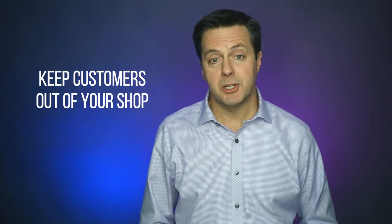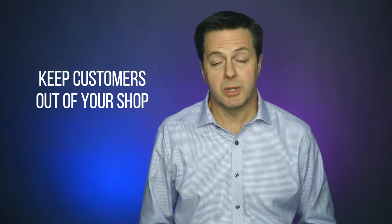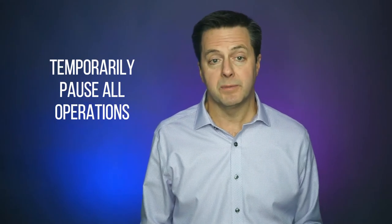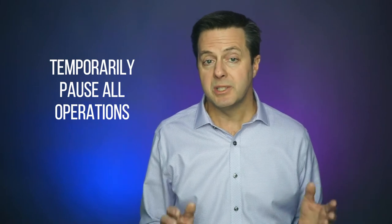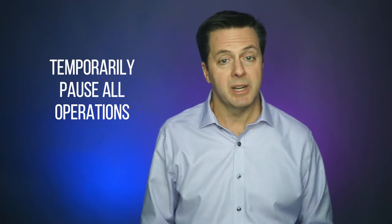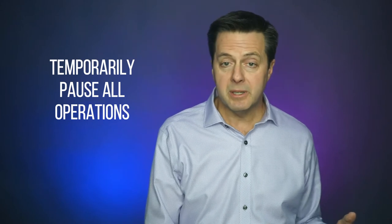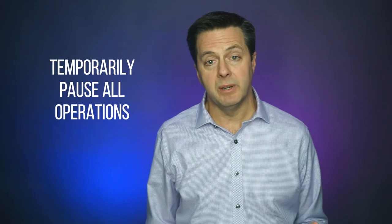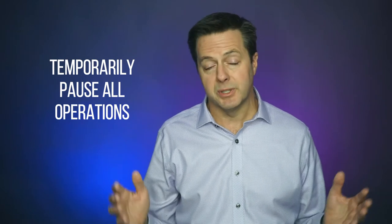Number one, keep your customers out of your shop by posting proper signage instructing them that shop areas are restricted and hazardous and to please wait in designated waiting areas. Number two, if a customer must enter the shop to inspect their vehicle, temporarily pause all operations that may pose a potential for injury and have an employee accompany the customer to their vehicle, pointing out hazardous areas they should avoid.